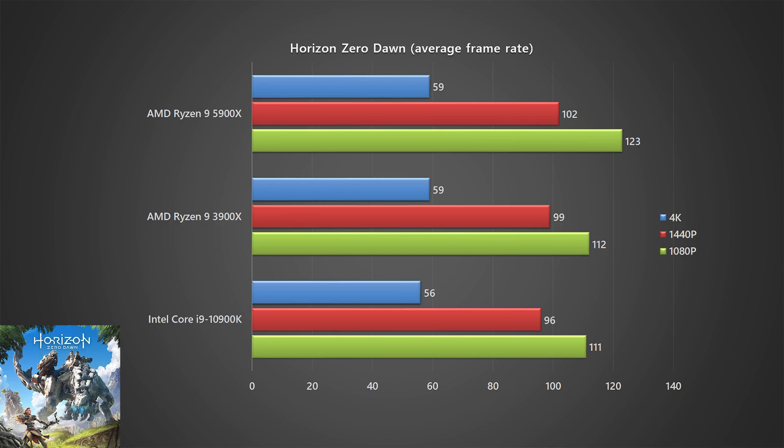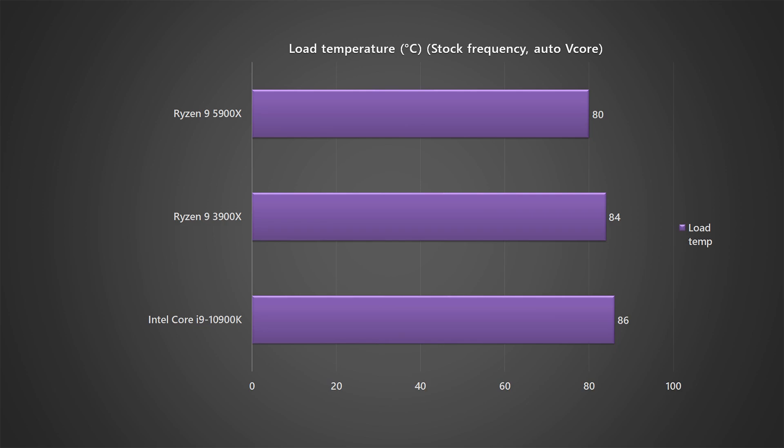For our first set of tests, we left everything on auto for the 5900X, and the thermal performance is surprisingly good compared to the previous generation. The 5900X was cooled by a Cooler Master ML360R, and the highest temperature recorded throughout our stress test peaked at 83 degrees Celsius, which is pretty okay compared to the previous gen 3900X.